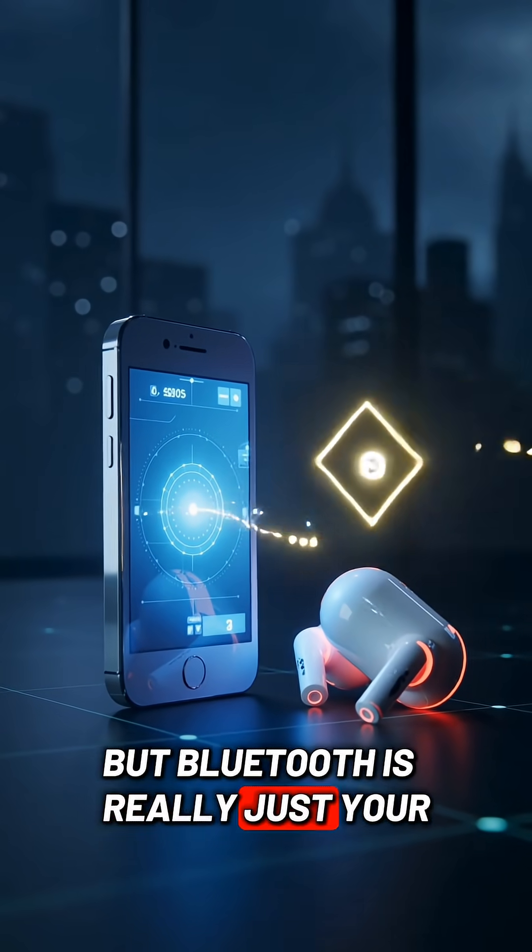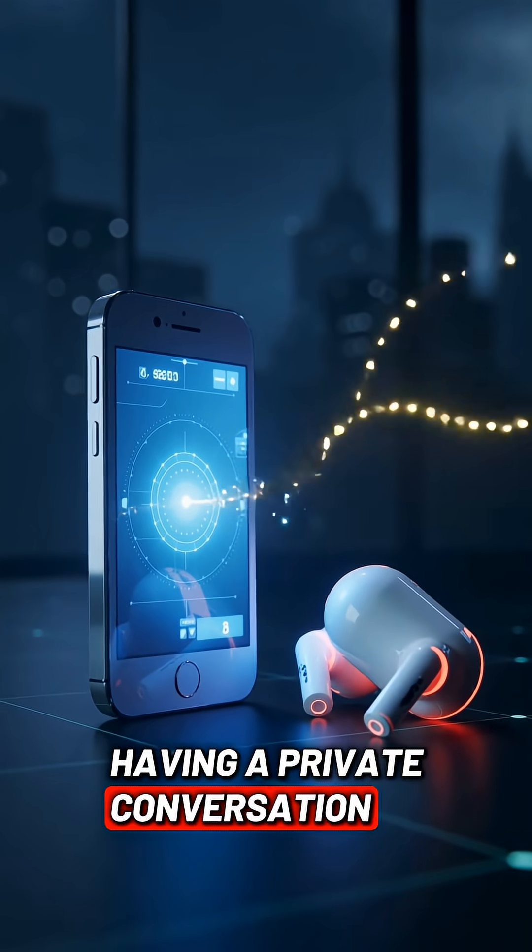Bet you didn't know this, but Bluetooth is really just your phone and your headphones having a private conversation using tiny radio waves.